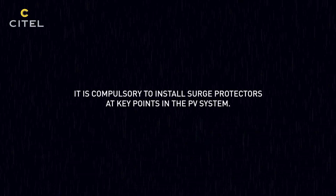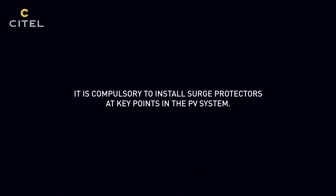In order to avoid problems leading to costly damage and downtime, it is compulsory to install surge protectors at key points in the PV system.